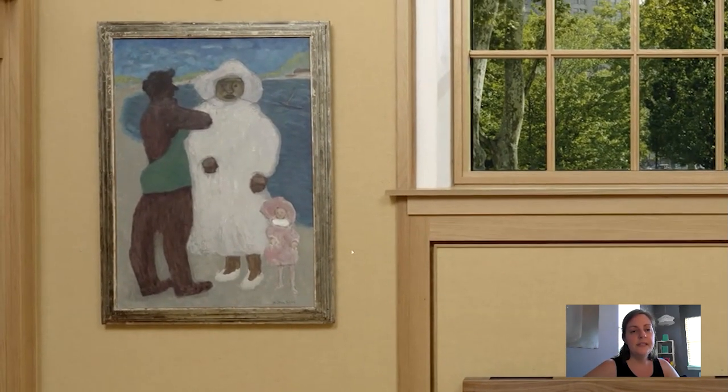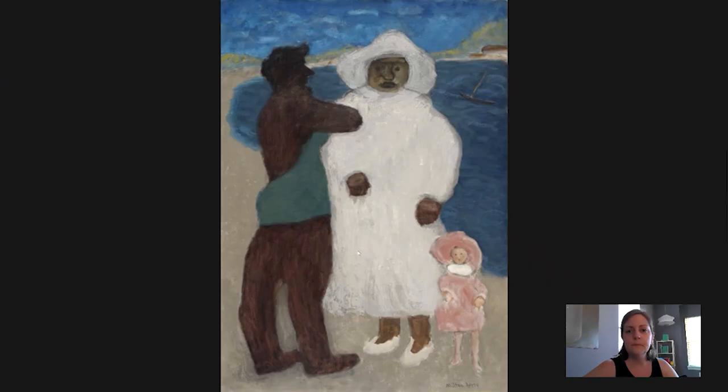It is simply titled The Nursemaid. Let's look at it more closely. Painted in 1934, titled The Nursemaid by the American artist Milton Avery.